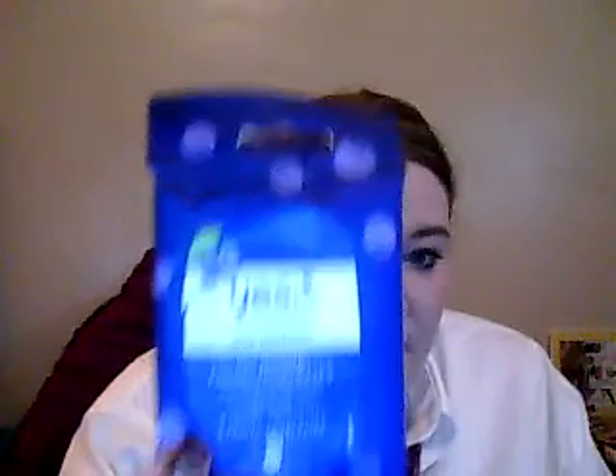The next thing is this Yes to Blueberries Age Refreshing Cleansing Facial Towelettes. I almost bought the cucumber ones, but I really like blueberries, so I got the blueberry ones. They smell a little like blueberries — not that much though, so that's kind of sad. But I really like them. I think they're great for removing your makeup quickly or just freshening up your face.